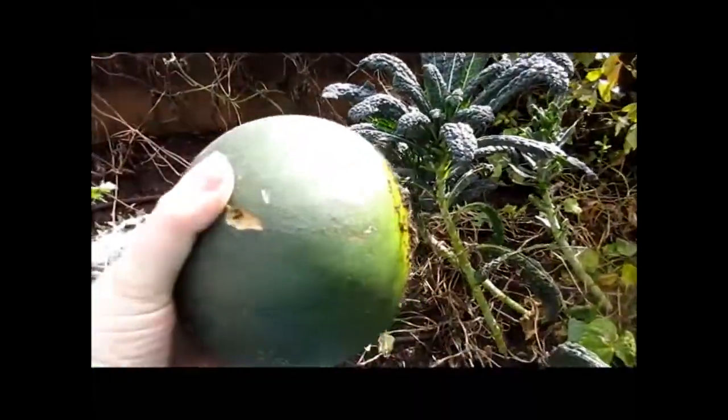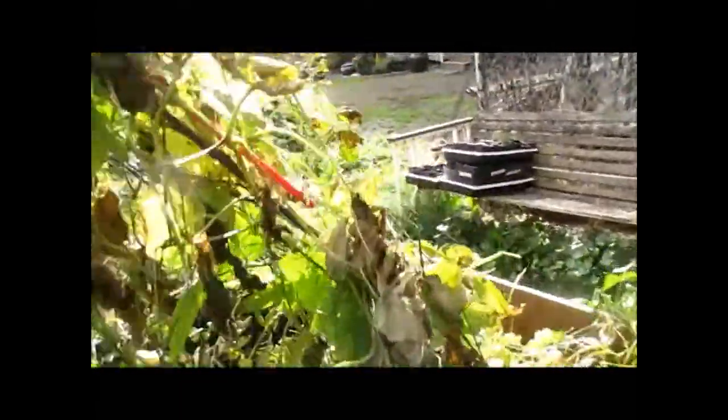I have a ripe watermelon! Let's hope this one is not over-ripe or under-ripe, because most of them have been.